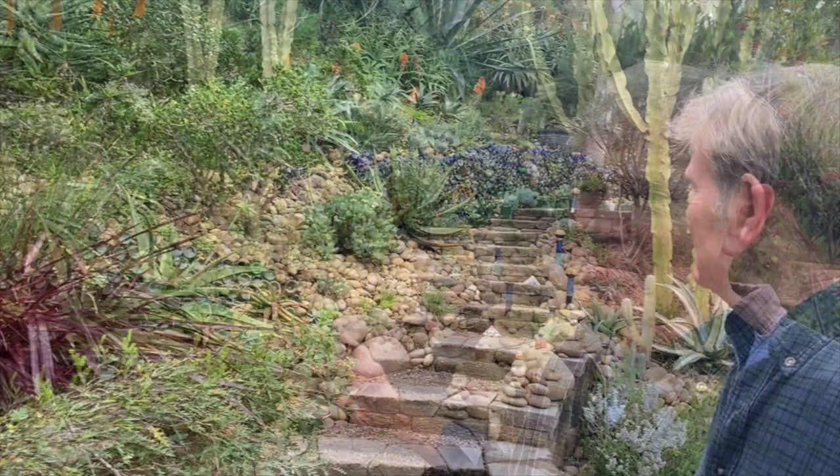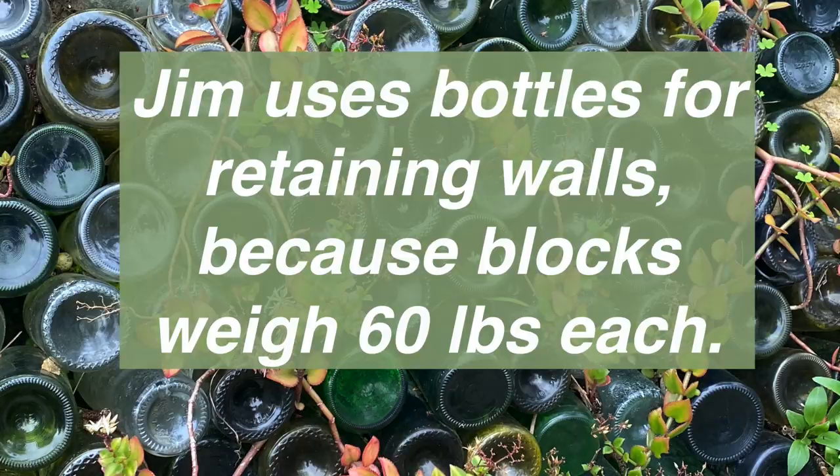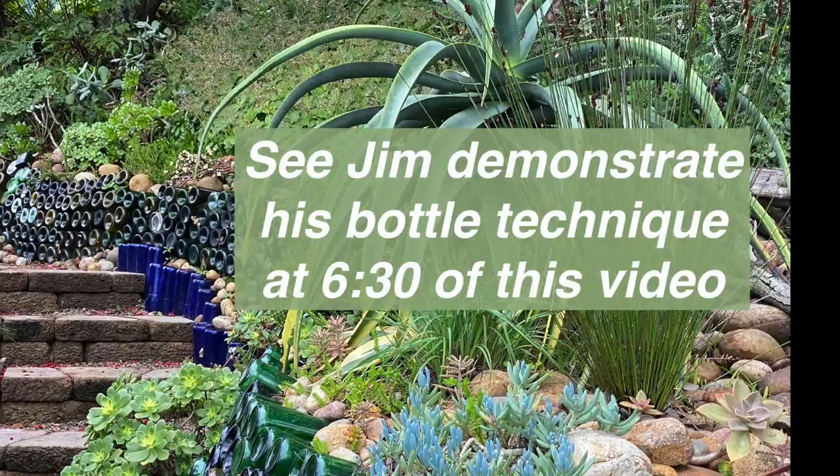Jim explains the bottle retaining walls: they had a New Year's Eve party in 1998, saved the bottles, and that became the very first bottle wall. People saw it and started bringing him bottles. He uses them for retaining walls alongside heavy blocks — some weighing 60 pounds each — hauled about five stories below the house. You can only carry a few blocks at a time, but you can always bring a handful of bottles down the hill every day. When the ground is wet you can drive them in with a rubber mallet, though he hunts for rocks first since the hill is all rocks.